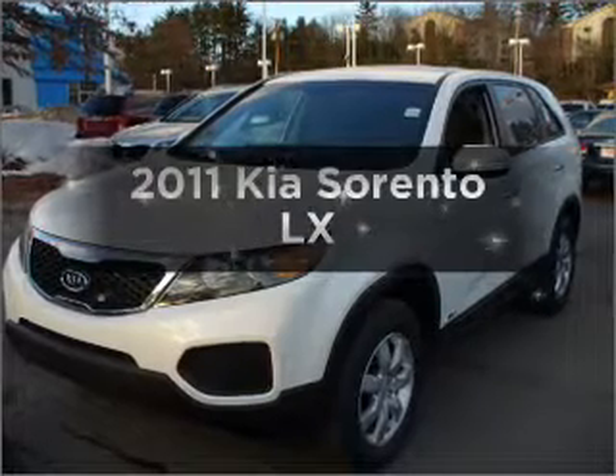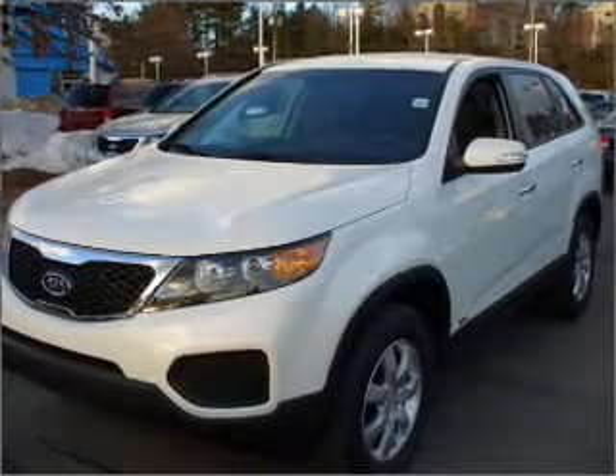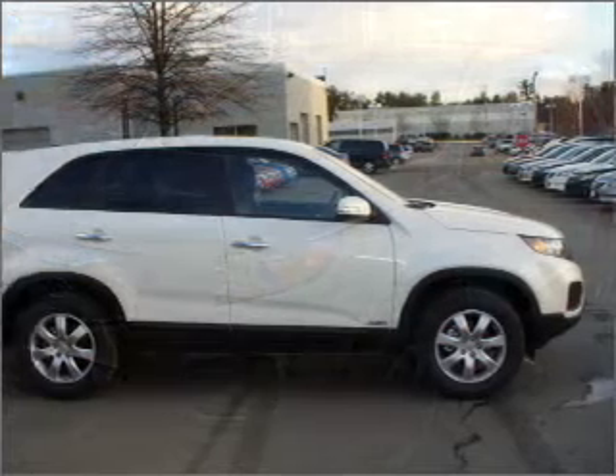Imagine yourself in this 2011 Kia Sorento. This is the set of wheels you've been looking for. With an efficient 4-cylinder engine, connected to a smooth shifting 6-speed automatic transmission.